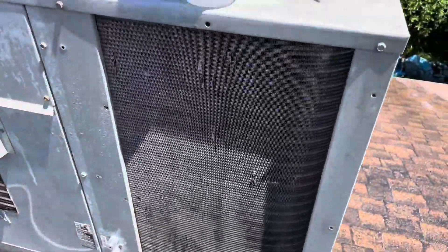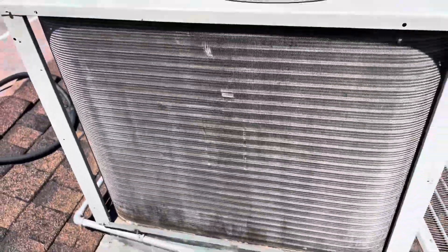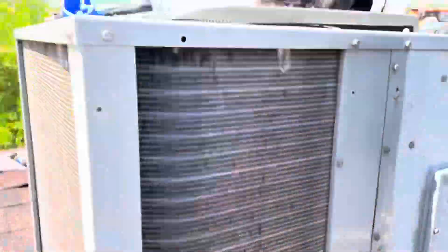Just got done washing them and you can see a big difference — definitely brightened up those coils. These coils are a little stained but you can definitely see the coils now. Got all that clean, everything's much cleaner. Let's move to the evaporator coil — got it opened up — and take a look at that. This company said that they serviced and cleaned the unit.